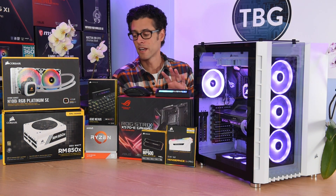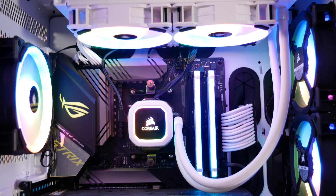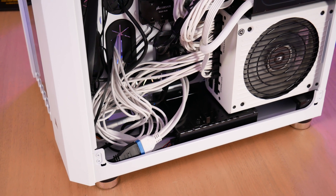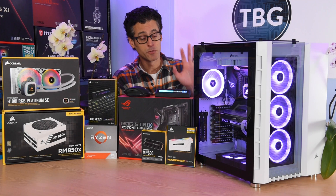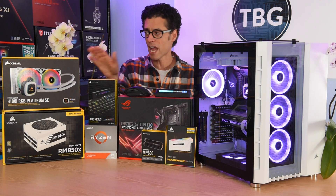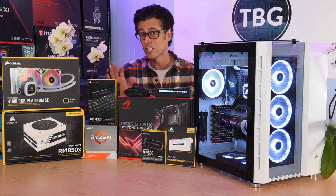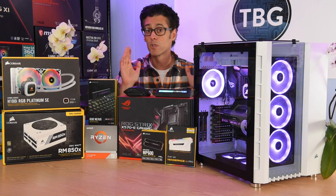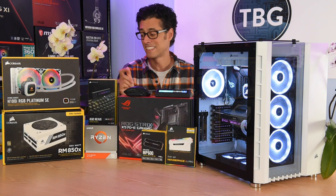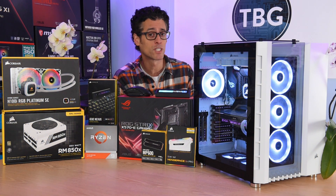Moving on, I do have a Corsair cooler and power supply. Both of these special edition white models are unfortunately out of stock right now — the H100i RGB Platinum SE and the RM850X PSU. They're both awesome looking, but you won't be able to buy them, so I will list alternatives down below. The black version of the cooler is still in stock. As for power supplies, basically every Corsair power supply has been sold out since March, so I'm going to offer a different brand at the same 850 watts and around the same price of $140 to $150.